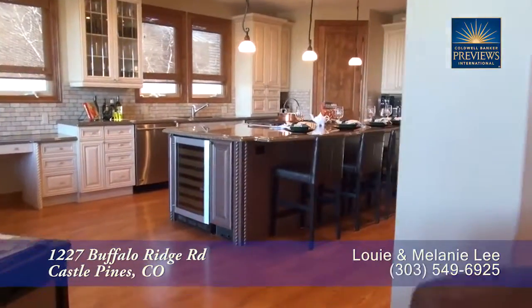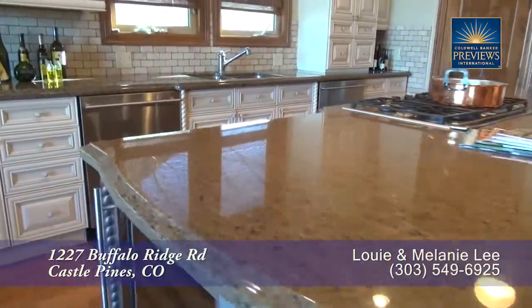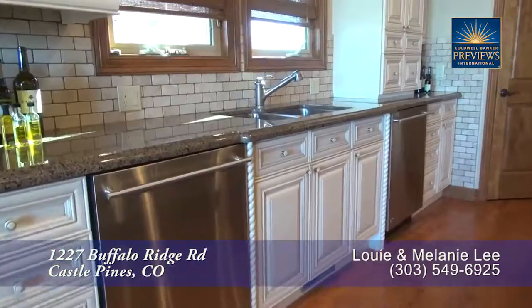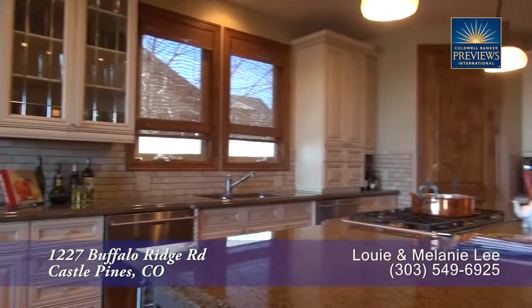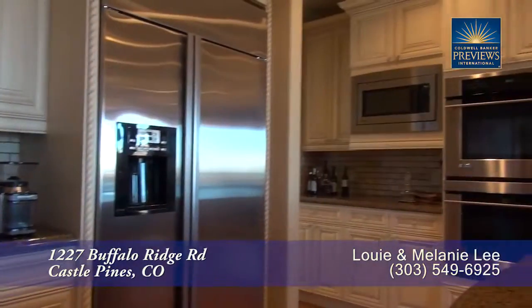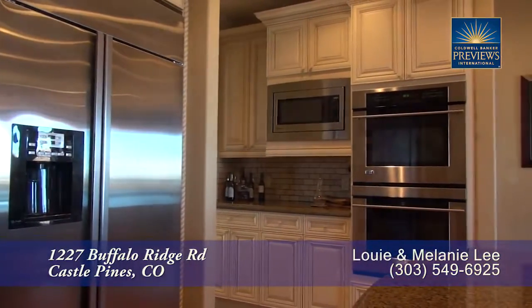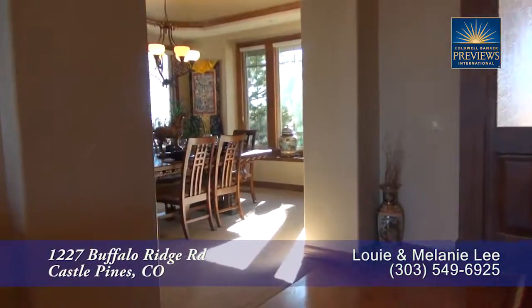Adjoining the living room is the gourmet chef's kitchen that features a massive center island. You'll love the beautiful slab granite countertops on the island as well as around the perimeter, and you'll find lots of storage in the custom cabinets throughout. It comes with a full set of high-end stainless steel appliances, including dual dishwashers.